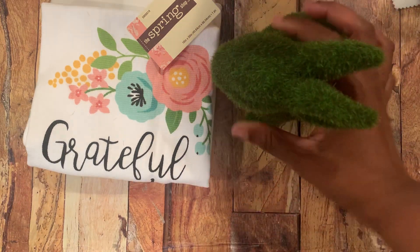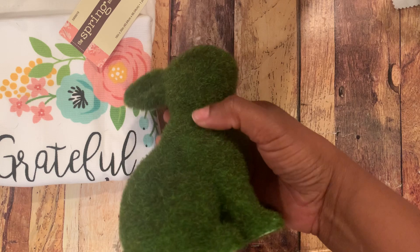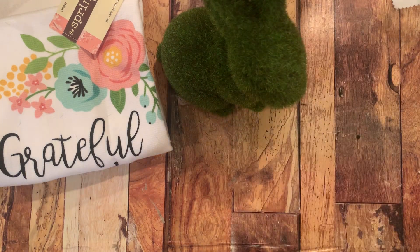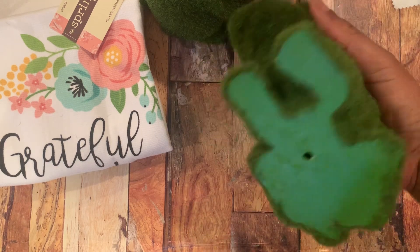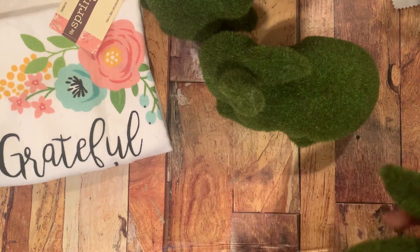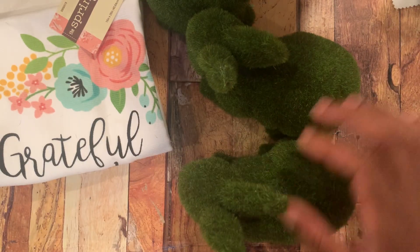I went because the Easter stuff is 80% off — it may be a little cheaper now, I'm not exactly sure. I did pick up this little bunny right here. I grabbed three different bunnies and they look like grass, they're so cute. Here's the price tag — these were 80% off. The original price was $7.99, so I paid $1.60 for each one.